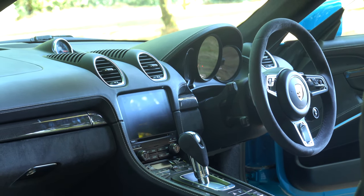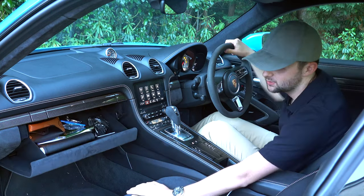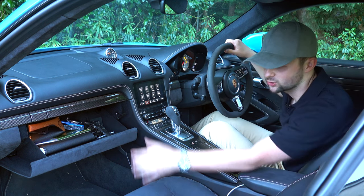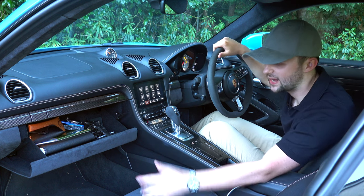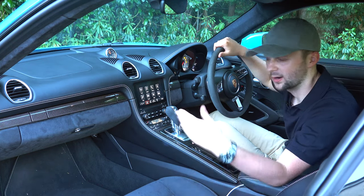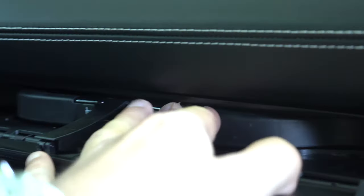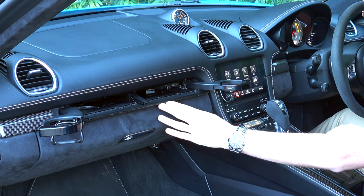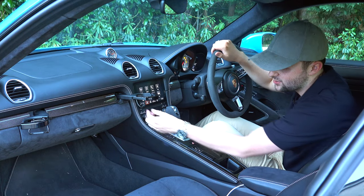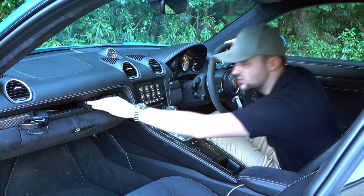On the passenger side, there's the same sports seat with the GTS logo embossed. There's a glove box in the middle with a USB port for passengers to charge their phone, plus storage space — I've got glasses and the manual in there. There are also cup holders, which I really liked on my first Porsche and I'm glad they're still here. You push them in, they fold out, and then you can close them away to keep a streamlined look to the dash.